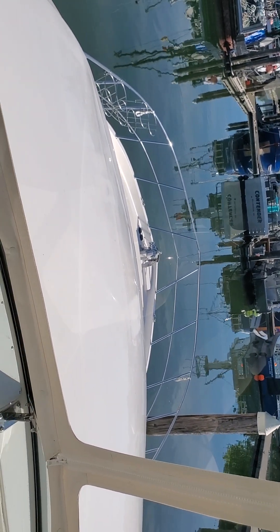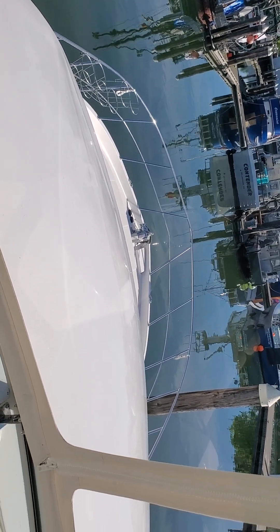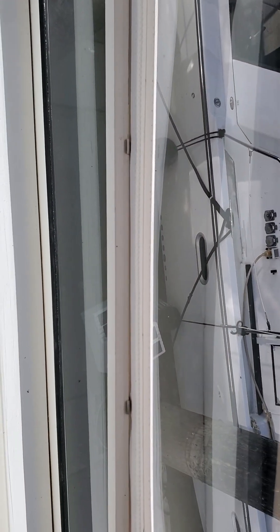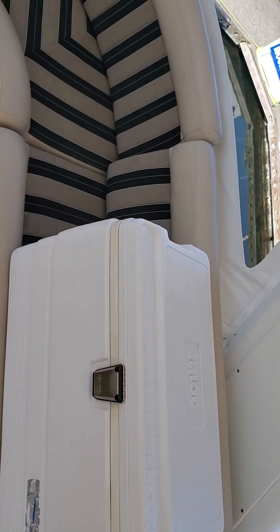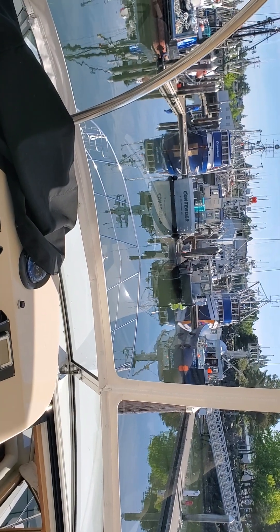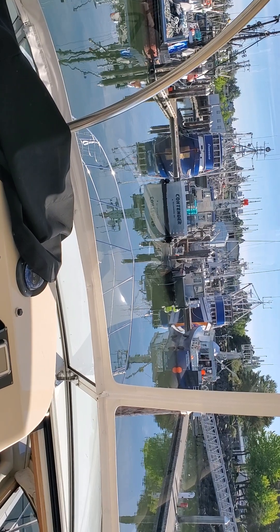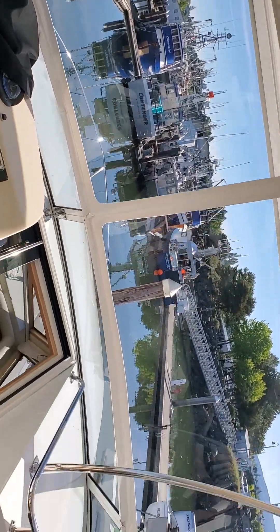Looking straight out the front you can see the bow very nicely, so when you're driving you can detect any motion if you're going to hit something. You can also come over to the side when docking and look directly over to see how close you are to the adjacent dock. This week we've had this slip all to ourselves. Going forward there are massive fishing boats all around us — this is the commercial dock in Bellingham where they put the bigger charter boats.